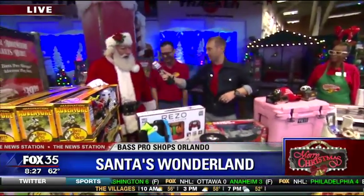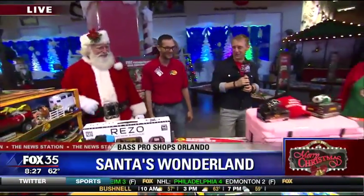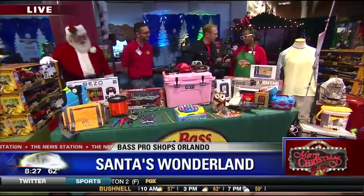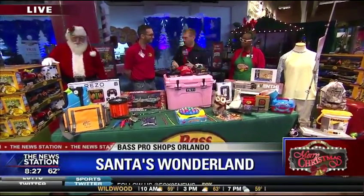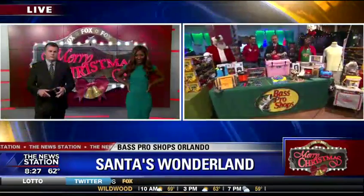Santa, what do you make of all of this? I love it all. You've got a lot of friends and people who are going to want this stuff. Are you open every day until December 24th? Yes we are. And are you closed on Christmas Day? Yes we are. So you have a few more weeks, Bob and Danielle, to get down here to Bass Pro Shops.